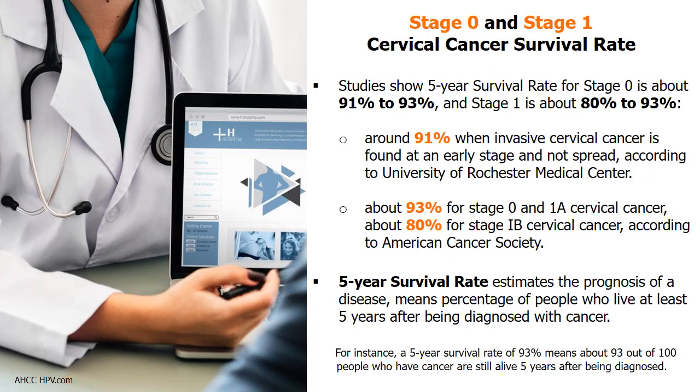Studies show the 5-year survival rate for stage 0 cervical cancer is about 91% to 93%, and stage 1 is about 80% to 93%. Research by the University of Rochester Medical Center shows a survival rate of about 91% when invasive cervical cancer is found early. The American Cancer Society reports a 5-year survival rate of about 93% for stage 0 and 1A, and about 80% for stage 1B. The 5-year survival rate estimates the percentage of people who live at least 5 years after being diagnosed.